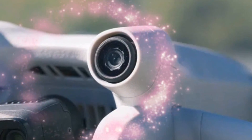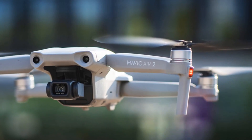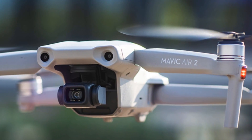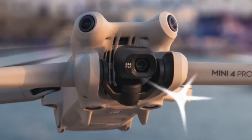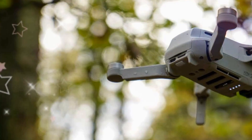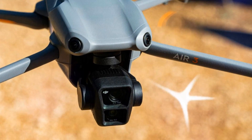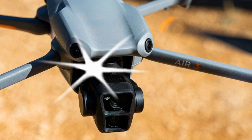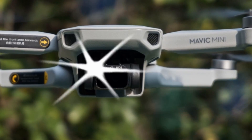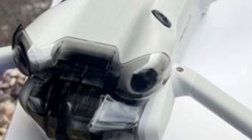In today's video, we'll discuss how DJI can elevate the mini-series to new heights and explore the potential release date for the Mini 5 Pro. First, let's acknowledge that the Mini 4 Pro is a solid drone. It boasts a high-quality camera with 4K resolution and impressive flight time. However, many of its features remain nearly identical to its predecessor. The only notable upgrades were an additional sensor for obstacle avoidance and the inclusion of OQ-Sync 4, which offers a longer transmission range. These upgrades alone don't justify spending $200 more for a few extra kilometers of transmission range.